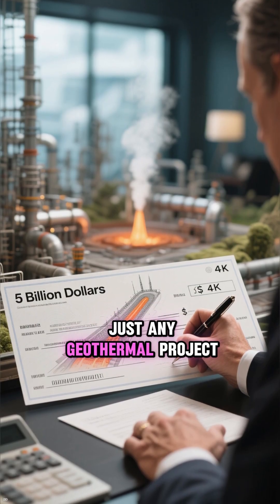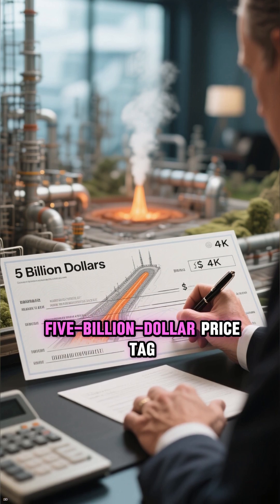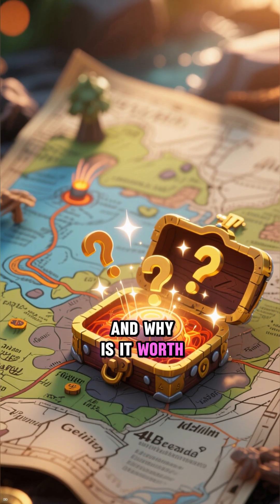But this isn't just any geothermal project. It's a revolutionary plan with a staggering $5 billion price tag. So, what exactly is this hidden treasure, and why is it worth so much?